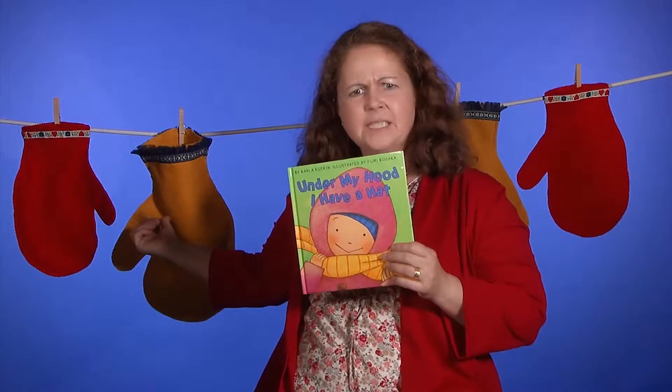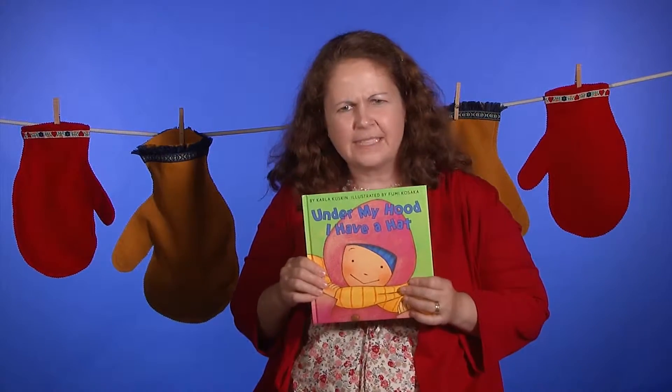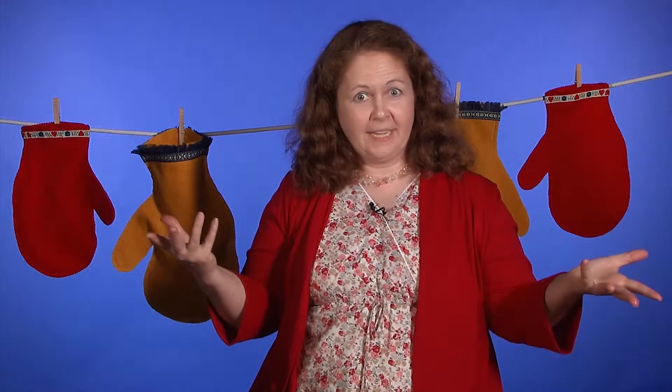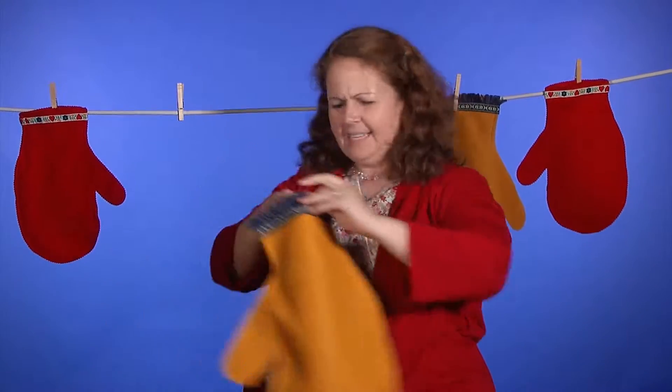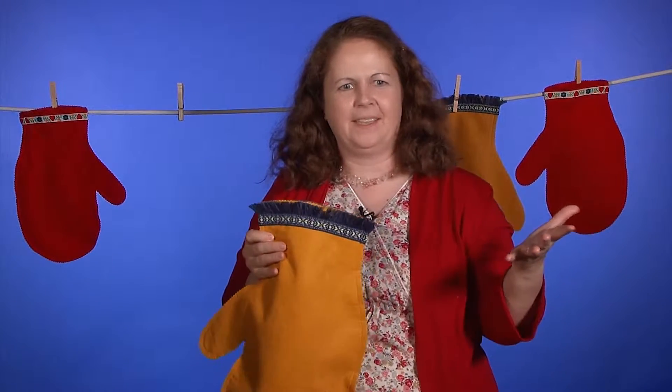Now the next mitten is this one right here, and it looks kind of full of stuff. I wonder what is in there. Should I take a look? All right, let's see. Boy, it feels really fat. What do you think might be inside this mitten?